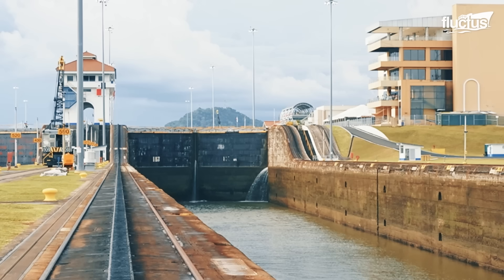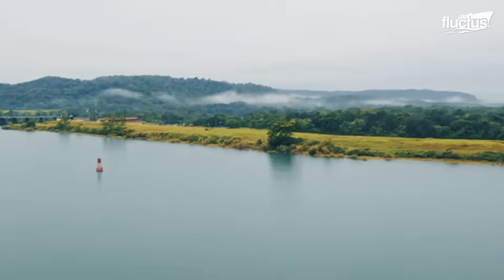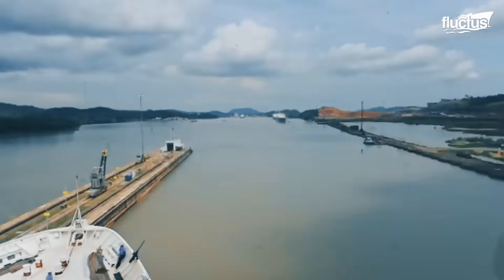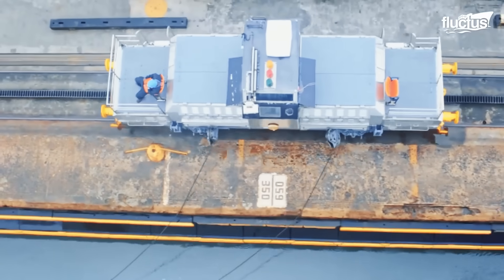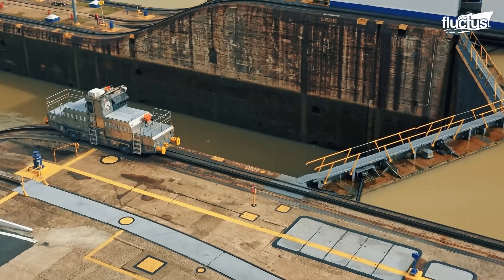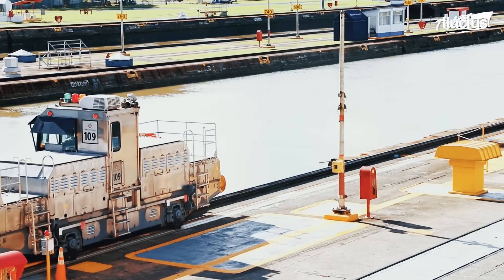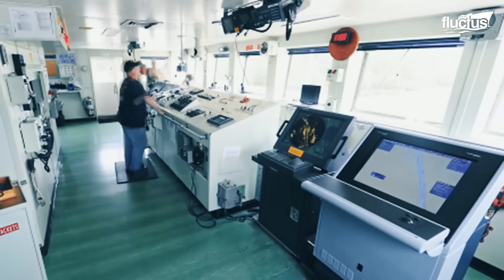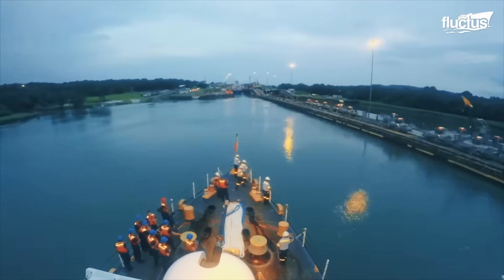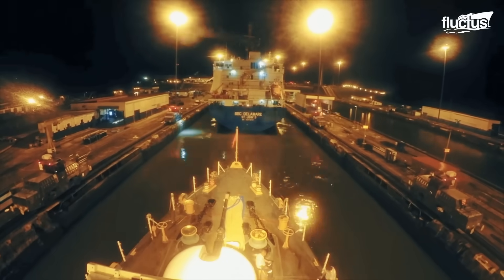One of the most iconic features of the canal is the lock system. These locks are essentially giant water elevators that raise and lower ships in stages. Inside the locks, large warships are assisted by specially designed electric locomotives known as mules. These mules run on rails alongside the locks and are used to guide and stabilize the ship to prevent contact with the lock walls. Their movements are coordinated via radio and cable systems, all overseen by the lockmaster and canal operations control. Their synchronization is critical — a single misalignment could cause hull damage or delay, both of which are unacceptable for military vessels.